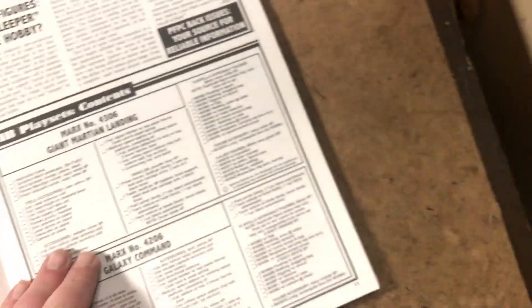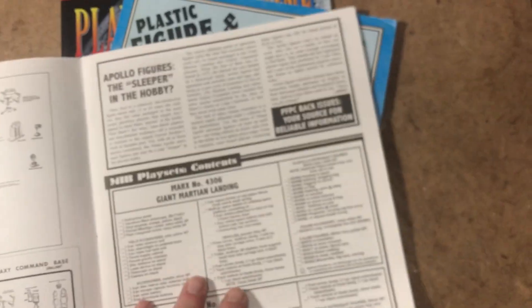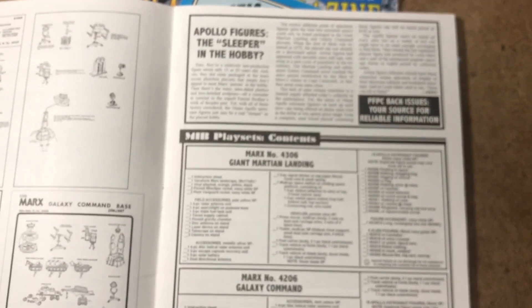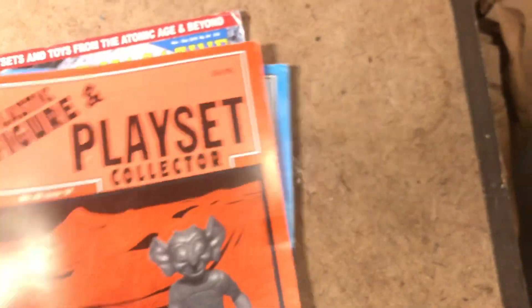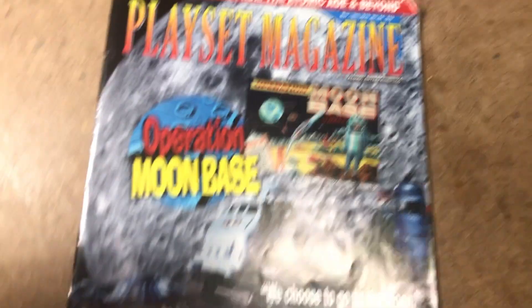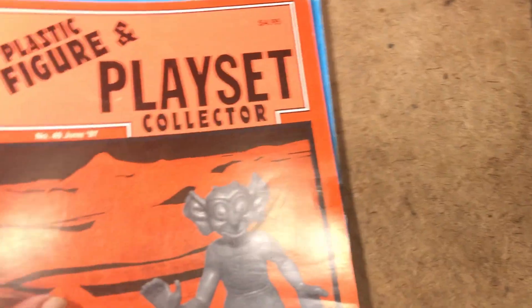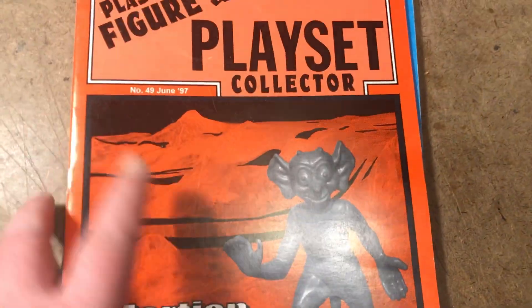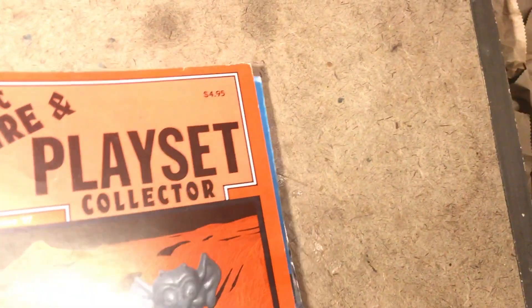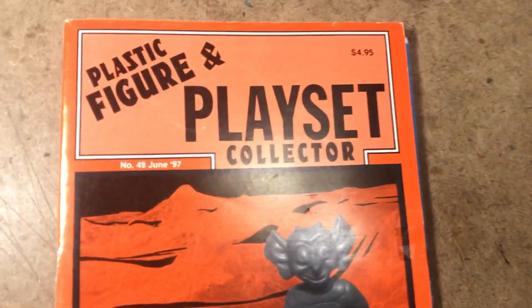These are instruction sheets — not much else to say about it. There's a lot of other information that's probably now outdated about vendors and events related to collecting. Certainly not the entertaining tome that the Playset Magazine article on Moonbase is.